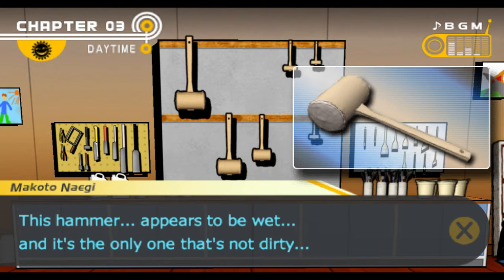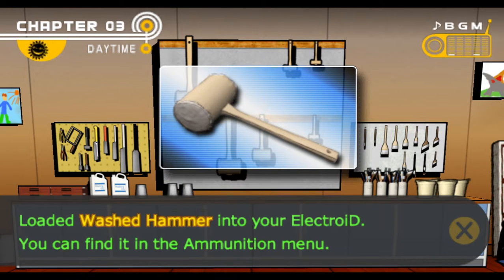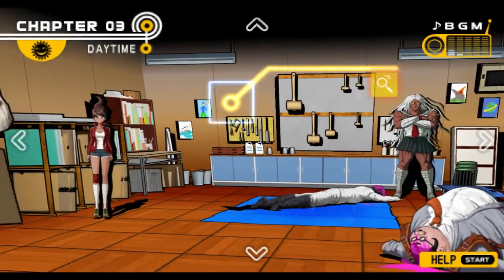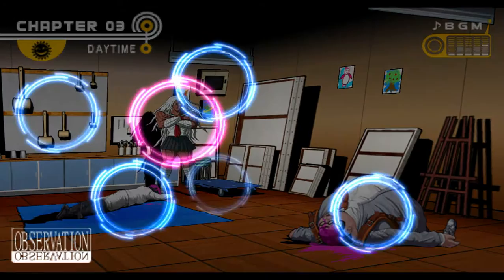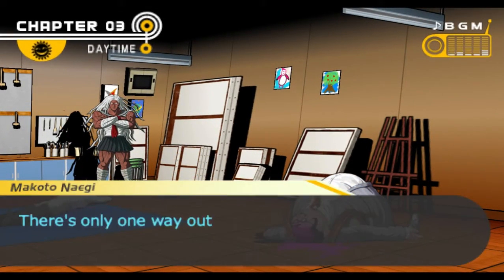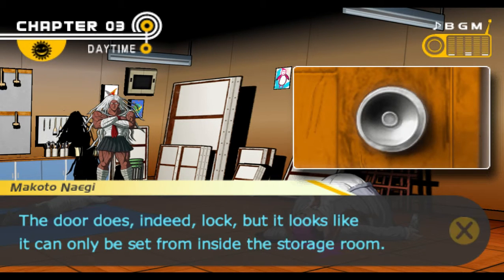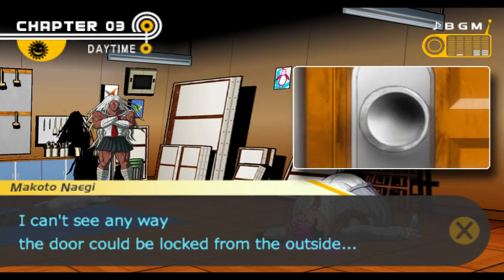This hammer appears to be wet, and it's the only one that's not dirty. Does that mean someone washed it? These were the hammers, I guess — loaded watch, hammer, and Electro ID. I've looked at the trolley, looked at Yamada. There's only one way out of this room. The door does indeed lock, but it looks like it can be set from inside the storage room. I can't see any way the door could be locked from the outside.